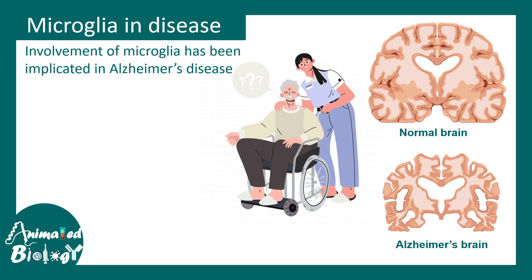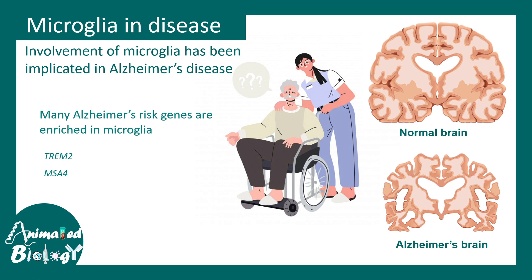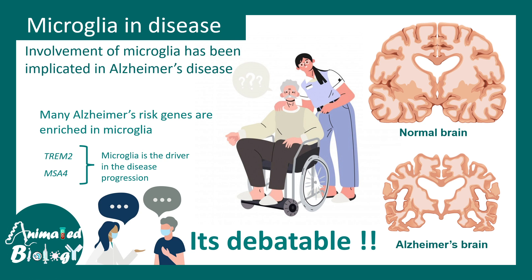Microglia are highly associated with many neurodegenerative diseases, one of the most common being Alzheimer's disease. Many Alzheimer's risk genes — such as TREM2 and MSA4 — are highly enriched in microglia, leading scientists to believe that microglia may be drivers of disease progression. This point of view is still debatable, but it is an interesting angle.